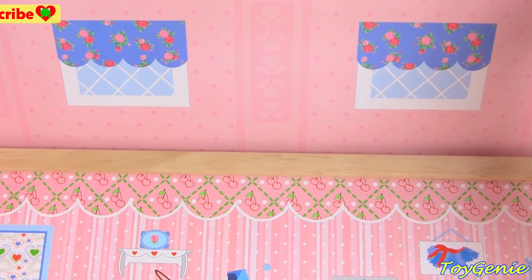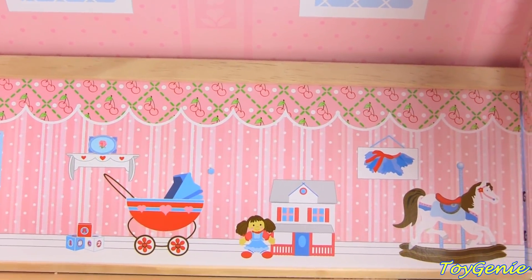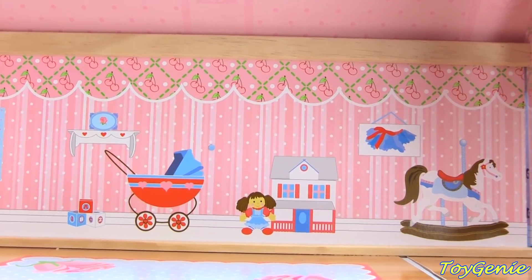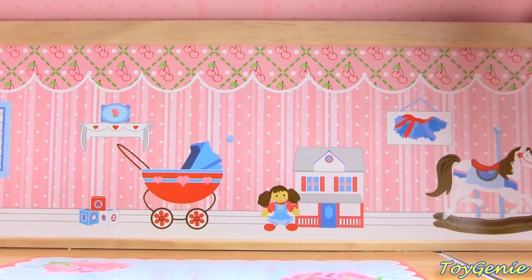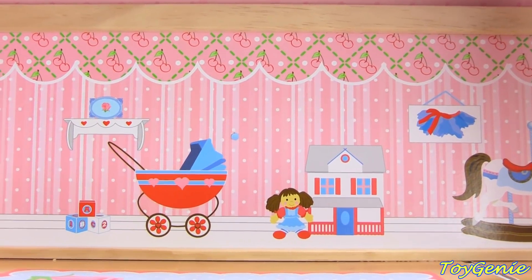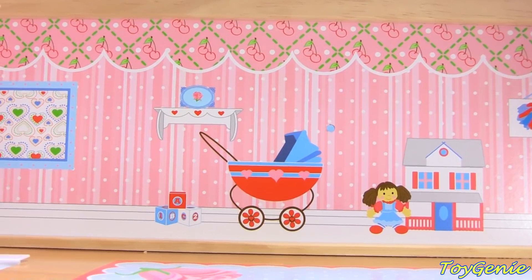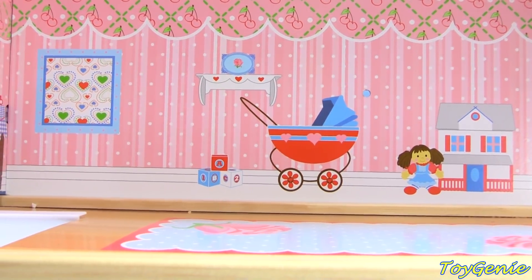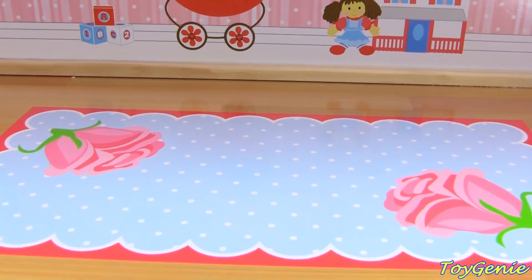On the third floor, we have two skylights and beautiful pink and white striped wallpaper. We have a rocking horse on the right, a beautiful painting, a picture of a house, dolls, a carriage, blocks. Super awesome! And there's even a beautiful rose rug.